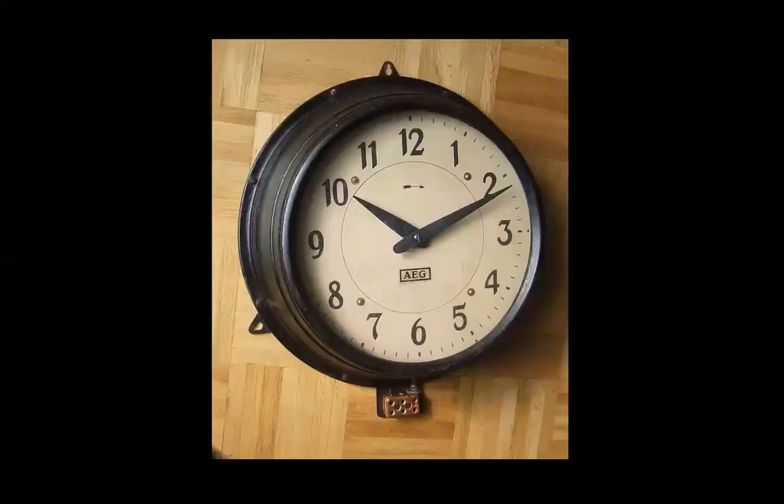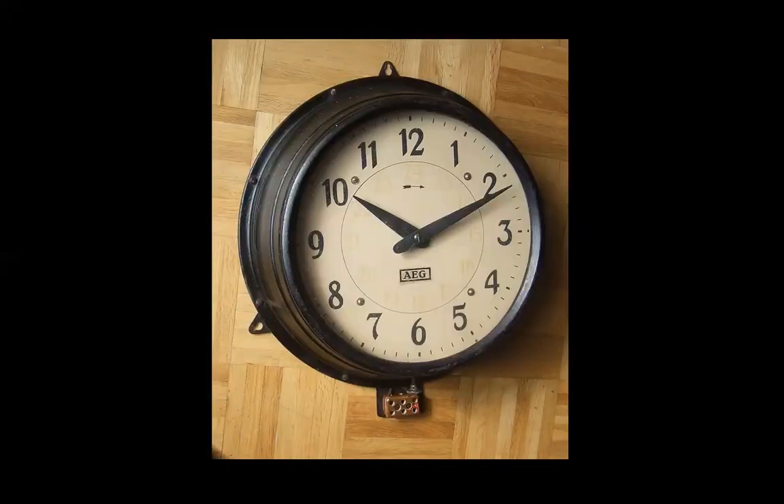The industrial clock, designed by Behrens — this is a famous clock, so simple. It was 1909, so about 102 years ago.